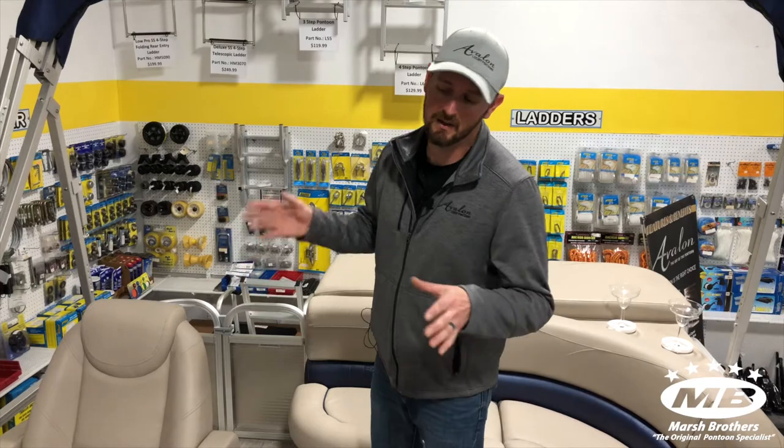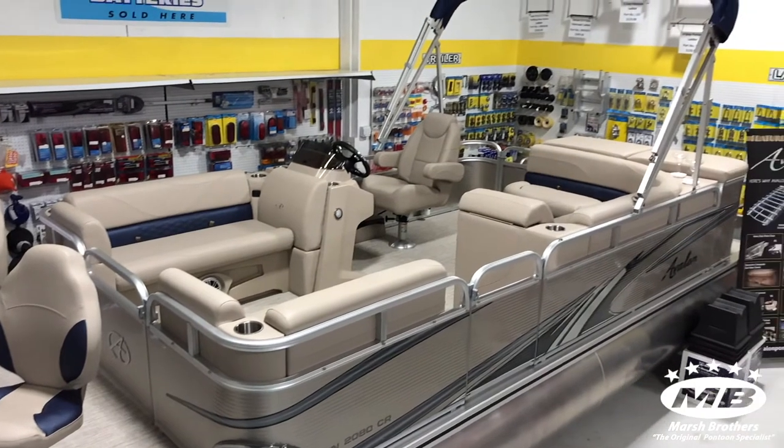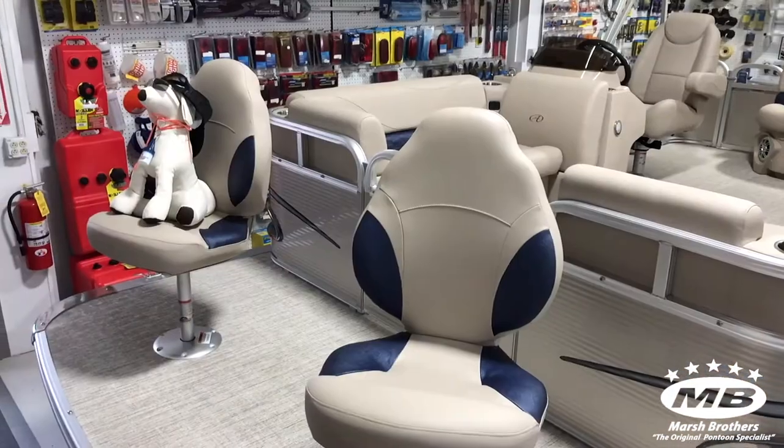Hey everybody, Mike at Marsh Brothers with a walkthrough of a boat we haven't done before. This model is an Avalon Venture Cruise Bow Fish — this is a 20-footer; they make it in an 18 and a 20. What makes it unique is that it's one of the few boats, and one of the only boats in Avalon's line, that has the fish chairs out front.